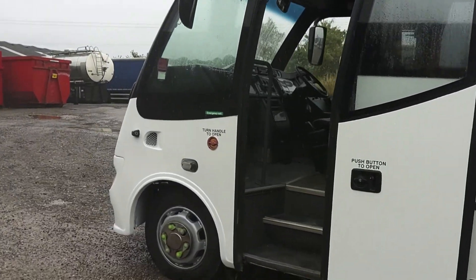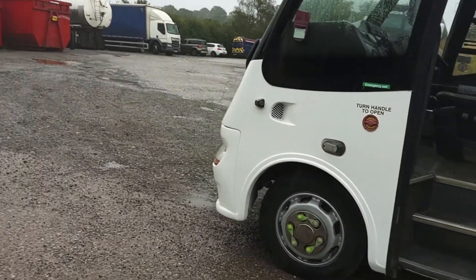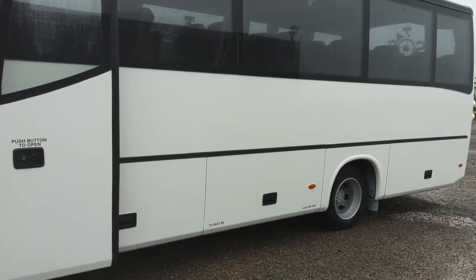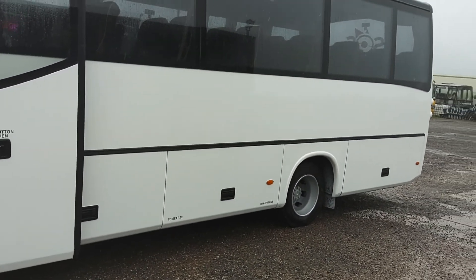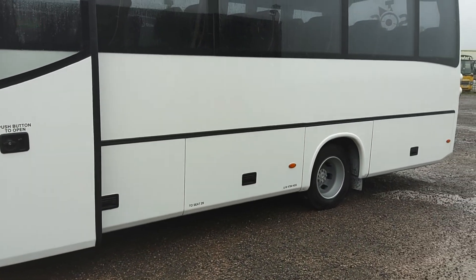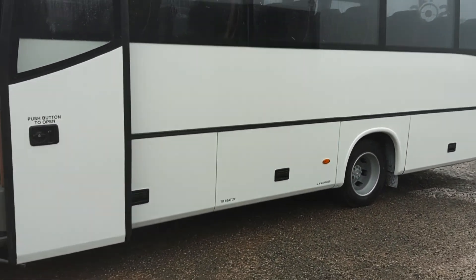Power-operated plug-type door. I just think the Beluga feels more like a little coach than, say, a Cheetah — if that makes sense. These Beluga 3s, the last of the Beluga range, are just good solid motors.